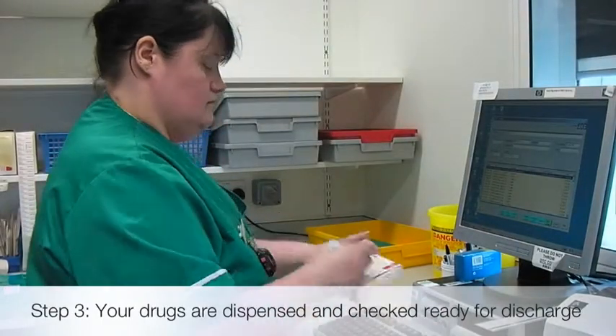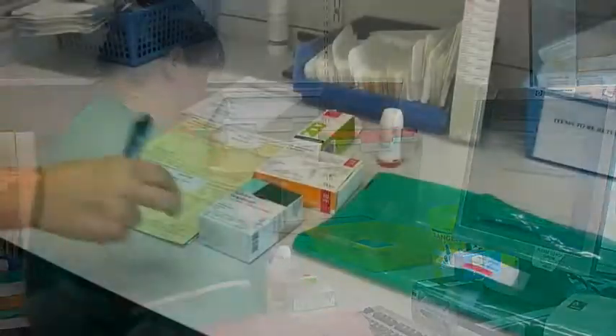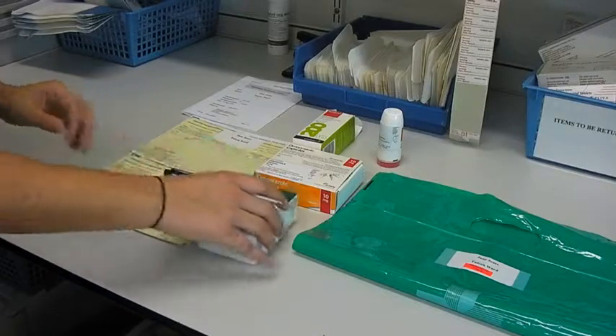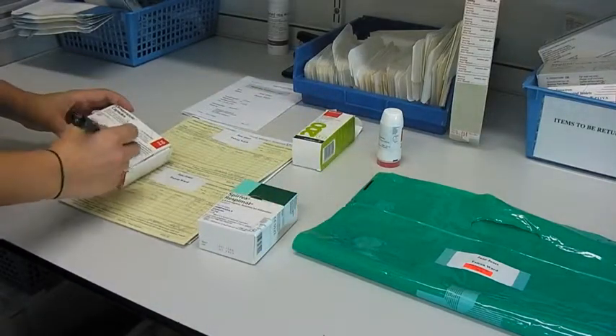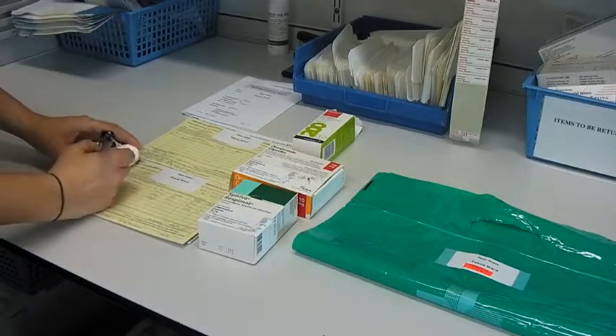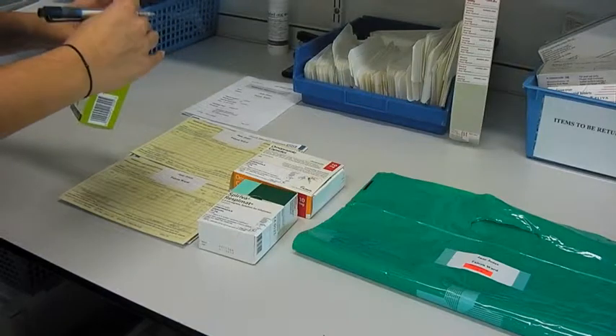A pharmacy technician will dispense all medication required for discharge. A pharmacist will then check this against the prescription form. Once the prescription has been checked, all items are placed back into the Green Bag with a list of the patient's medication.